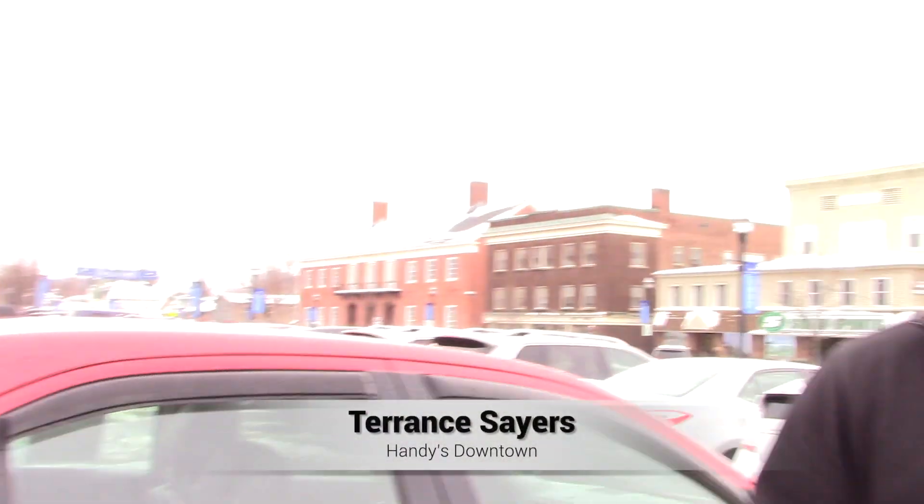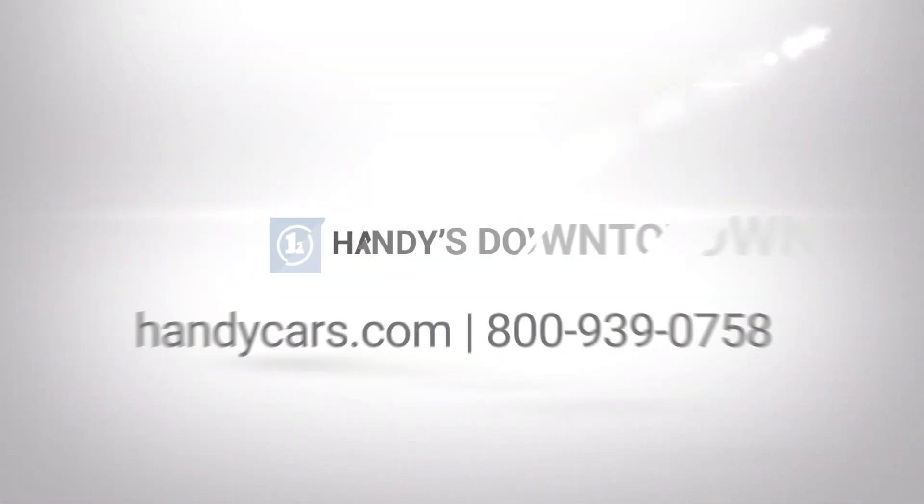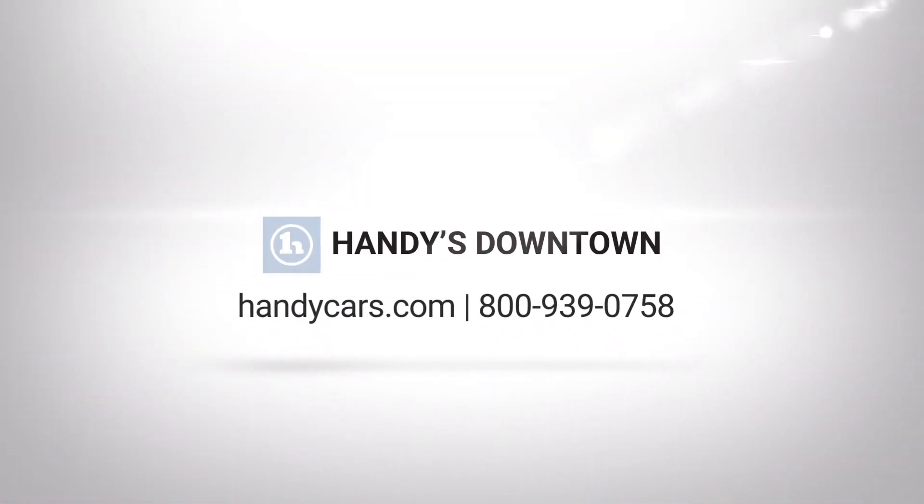If you have any additional questions or would like to schedule a test drive, feel free to give me a call at 802-528-2222 or shoot me an email at tsayers.handcurtis.com. Thank you very much and have a great day.